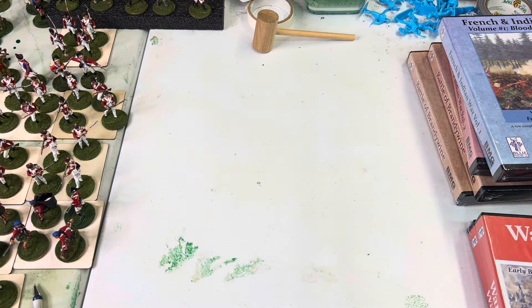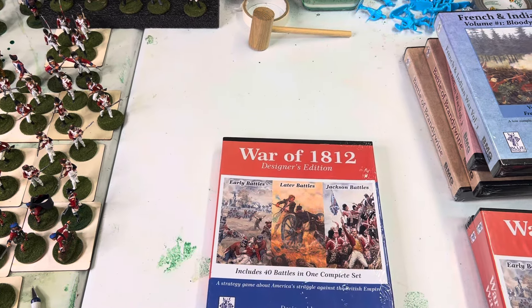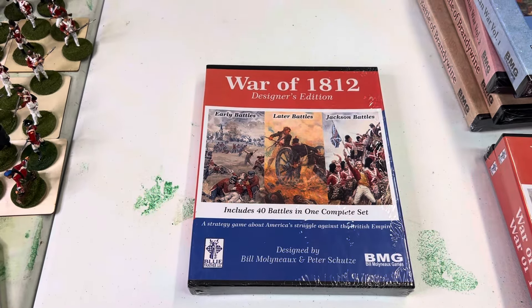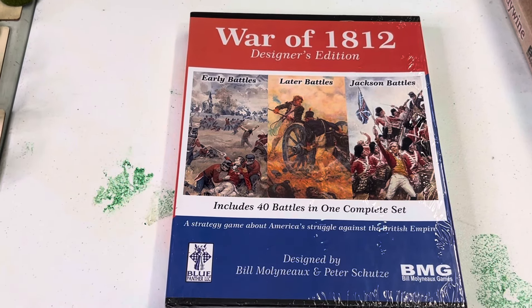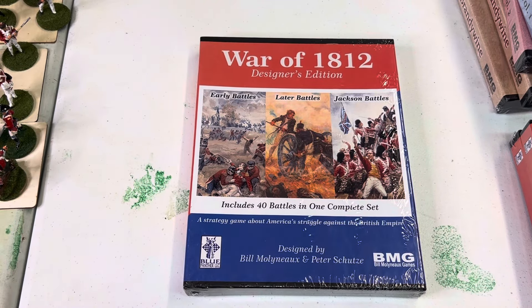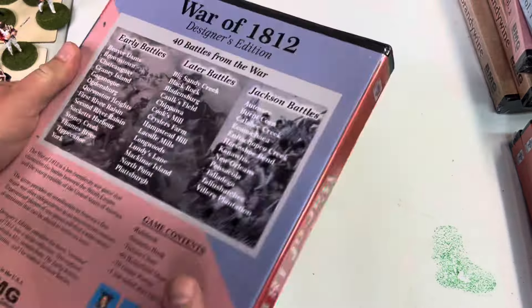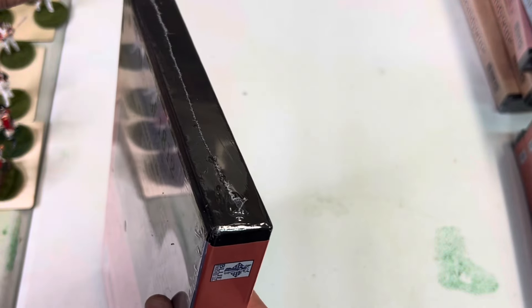Once I cut the plastic wrap we should be good as far as glare issues. So let's do an unboxing. Now this was once a three-volume set and I had always wanted to just make it one game.